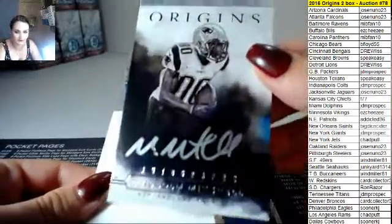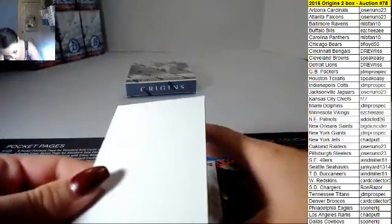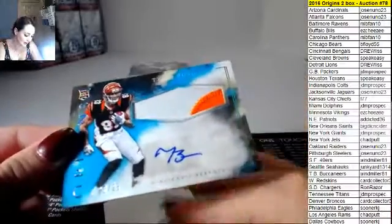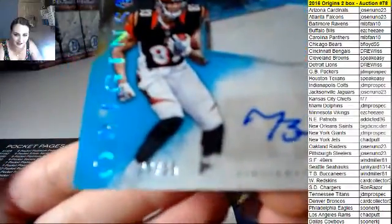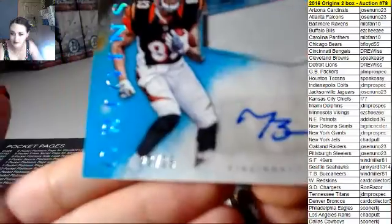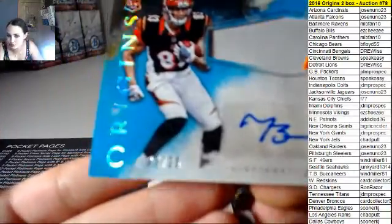That's been getting pretty good, yeah they have. Okay, and we have a Tyler Boyd two-color patch auto and it is 23 out of 25. Who's picking up all the cheap teams at the end? Jose picked up a lot of them.